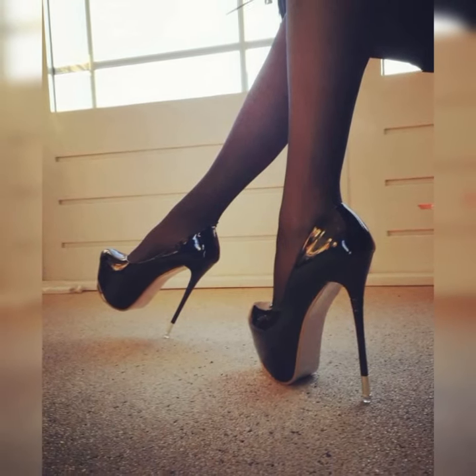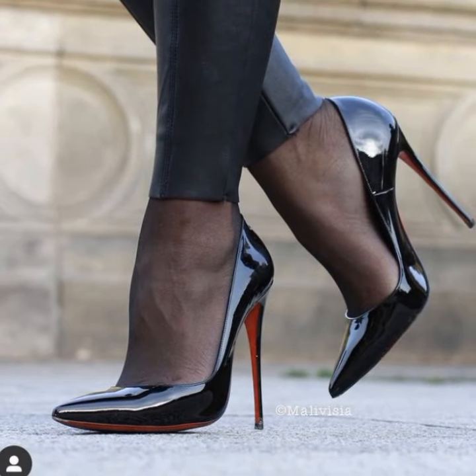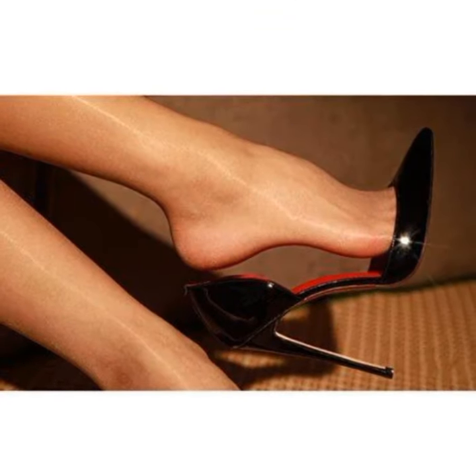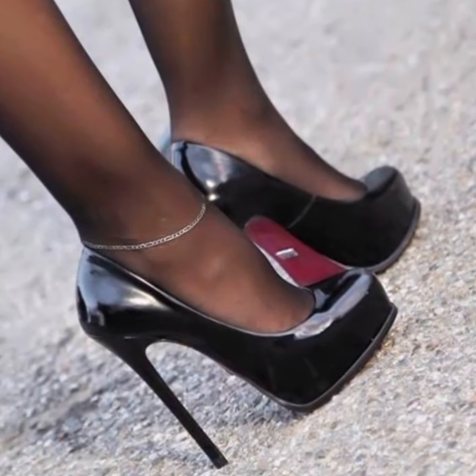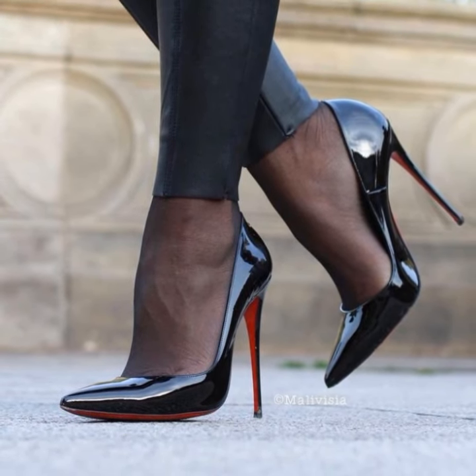These shoes have the power to take your look to the next level. And don't forget about the heel height — strappy heel sandals come in various heel heights, from kitten heels to sky-high heels. Pick the height that you are most comfortable with to strut your stuff with confidence.